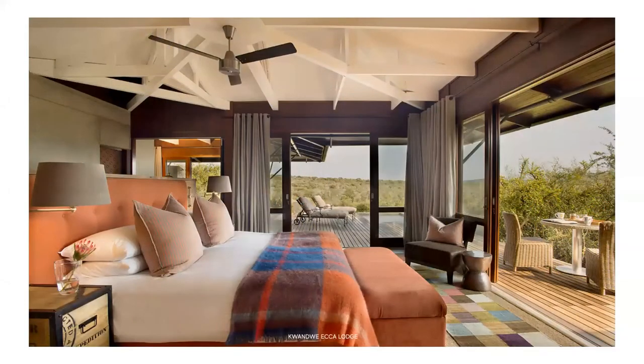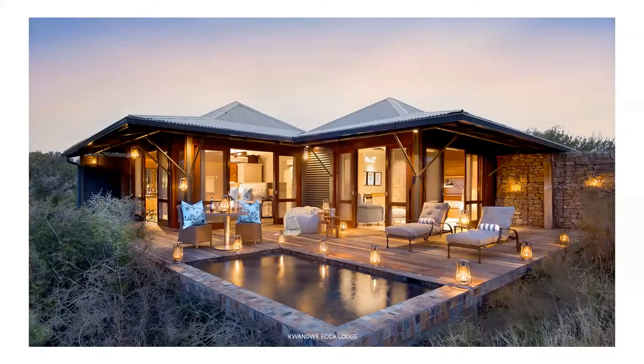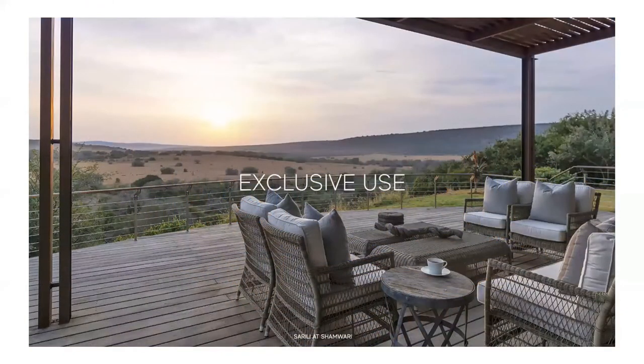Children of all ages are welcome at Ecca Lodge, and the lodge is ideal for families with younger children. Families are accommodated in one of the lodge's three family suites, and included in the rate is a private vehicle, ranger, and tracker. The lodge has a playroom area with games and interactive activities, and the kitchen caters for children, with cooking and baking classes between safari activities. Child minders are available at no additional cost, and the lodge is fenced. Families can participate in activities including kite building, scavenger hunts, making moulds of animal footprints, beading, and fishing trips with a ranger.